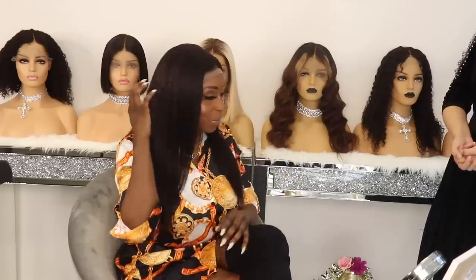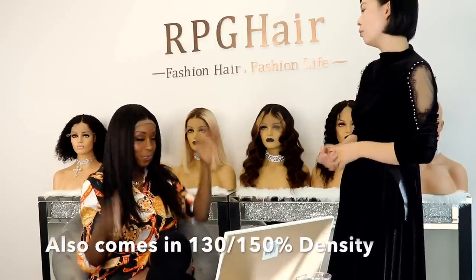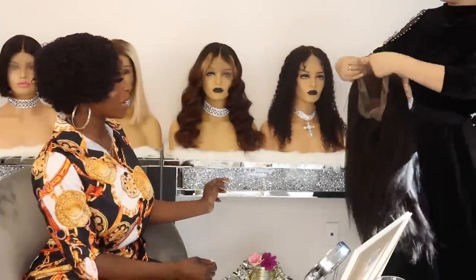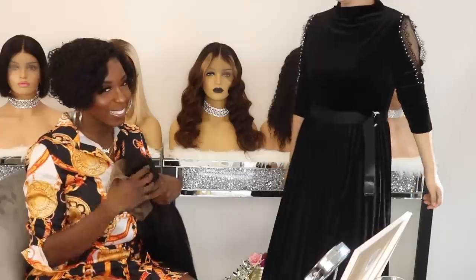This one is really pretty and it's a nice density. What's the density on this one? This is 180 density, so it's not going to be thin. But we also offer 150 or 130 density for this hair. I'm going to take this one home.